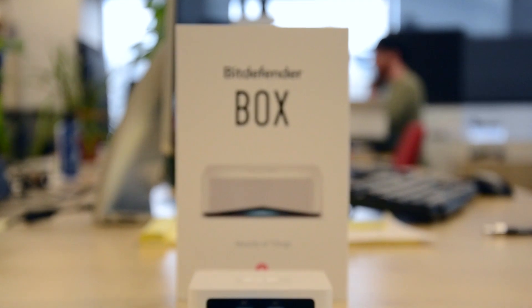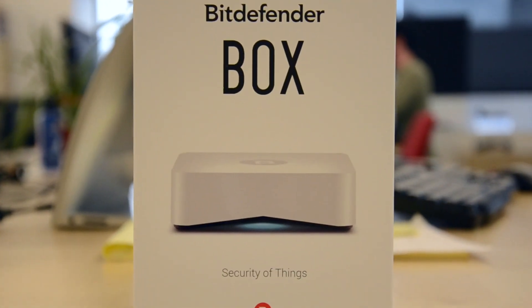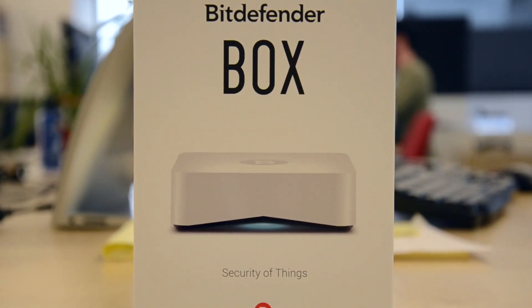It's possible that updates will help the box fulfill its important mission, but for now you'll be better off leaving the box in the box.